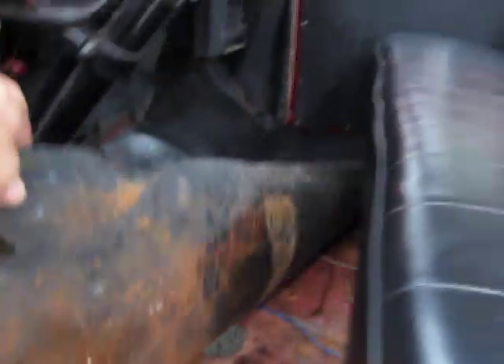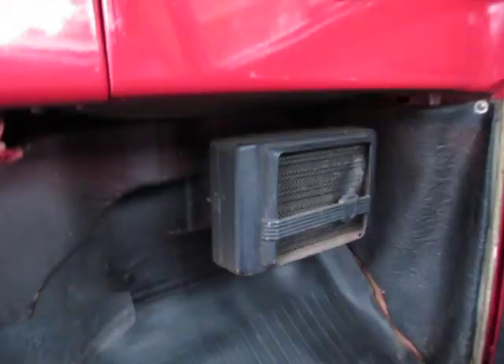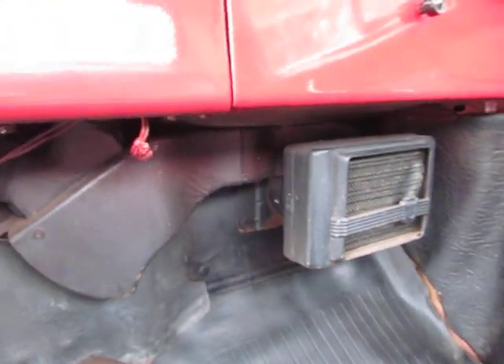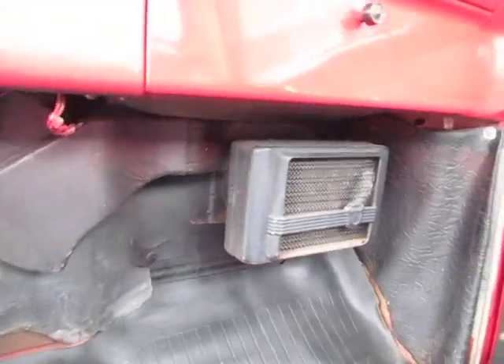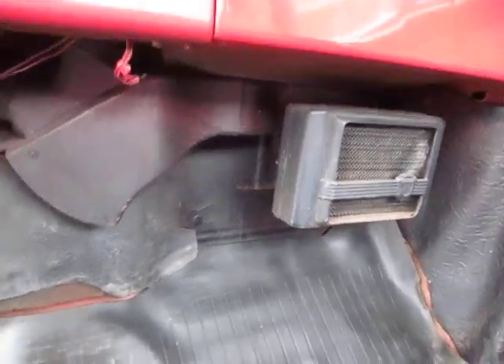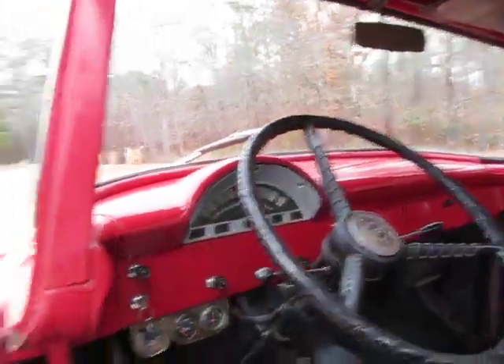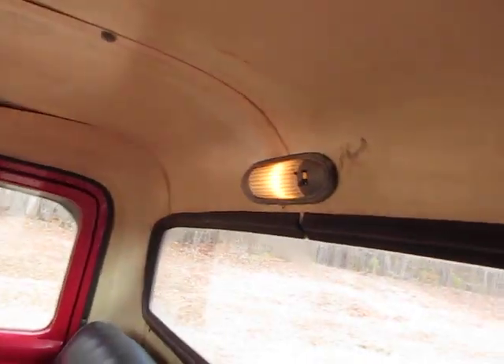Floor pan's got surface rust, but solid. Beautiful dash, as I showed you earlier. Heater — I thought he said the heater was working too. I don't see a switch to turn the heater on and off, but it's present and I believe it's hooked up. Turn signals work as well. Lights work. Even the volunteer light right there works, which is really cool.